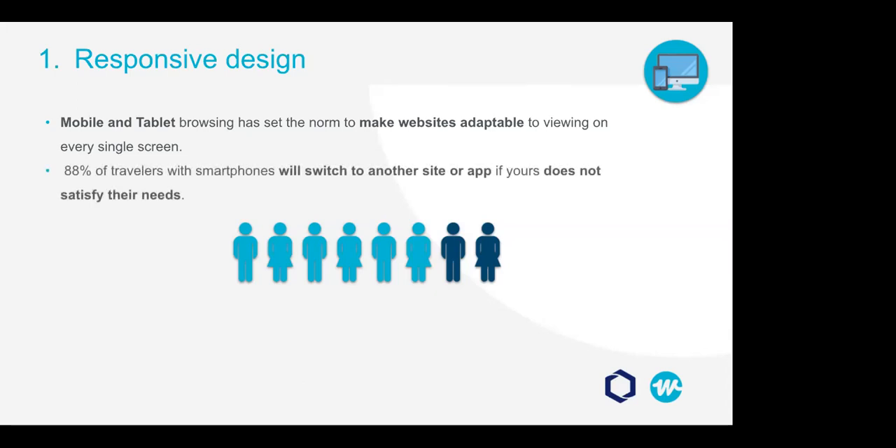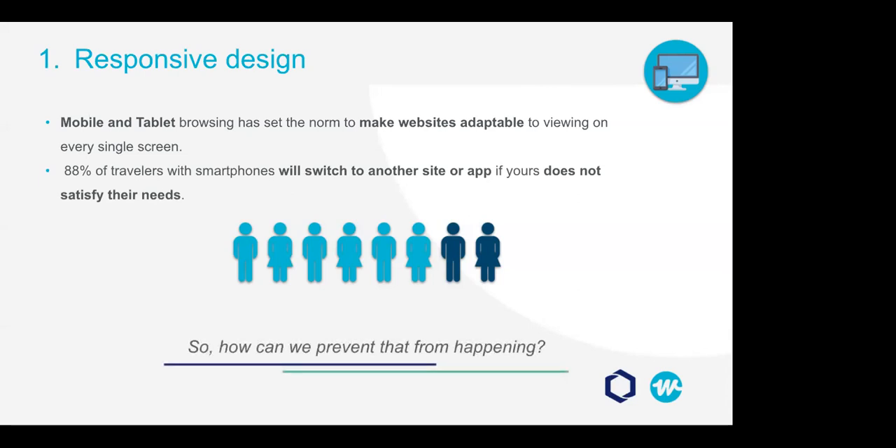Access to technology has completely changed how we live and interact with everyday life, including travel planning. Mobile and tablet browsing has set the norm to make your website adaptable to viewing on every single screen and every browser. If the experience isn't up to users' expectations, they'll simply click back and go with another competitor whose website is responsive. In fact, 88% of travelers with smartphones will switch to another site or app if yours simply doesn't satisfy their needs.